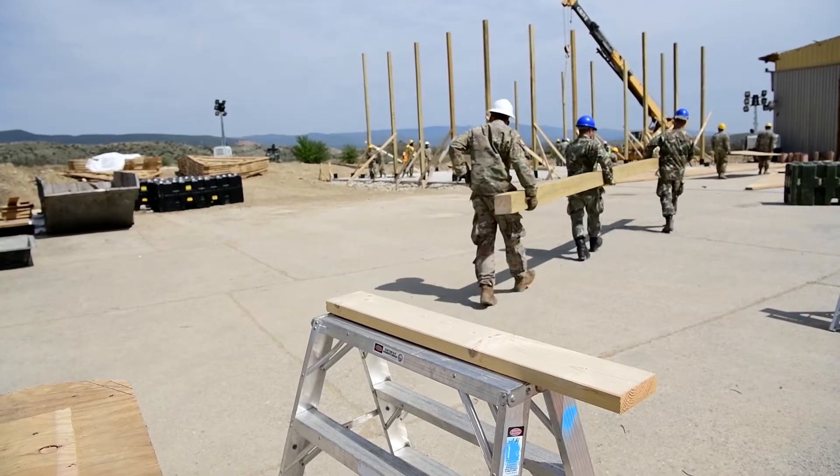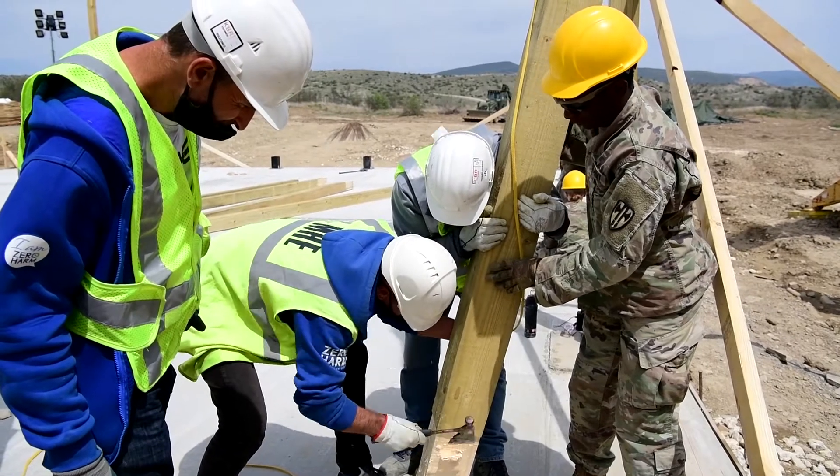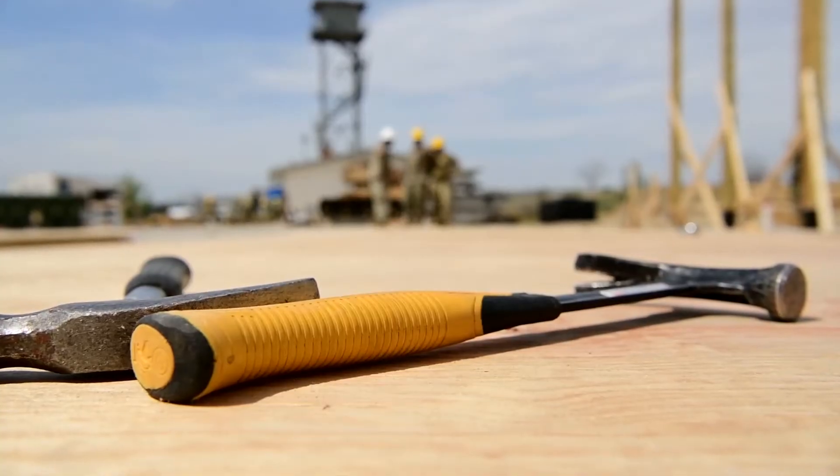In years past we've constructed case bands, which are essentially metal buildings — there's no real wooden framework to it. So for this project specifically we've been able to come out and do actual woodworking, and that's something that my platoon hasn't seen in a really long time. It's good to get to practice those skills so they have them moving on into the future.